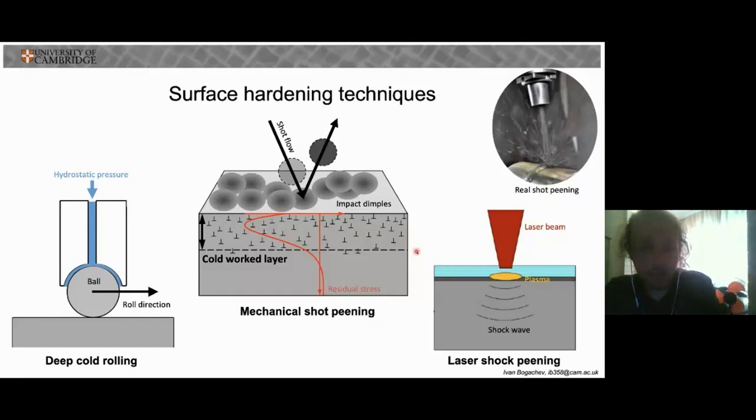In the near future, one or more of these procedures will become routinely used in the manufacture of turbine blades. But as yet, there is actually little systematic understanding of how these procedures and how varying their parameters affects the single crystal material of the turbine blades. And that is what my research aims to find out.